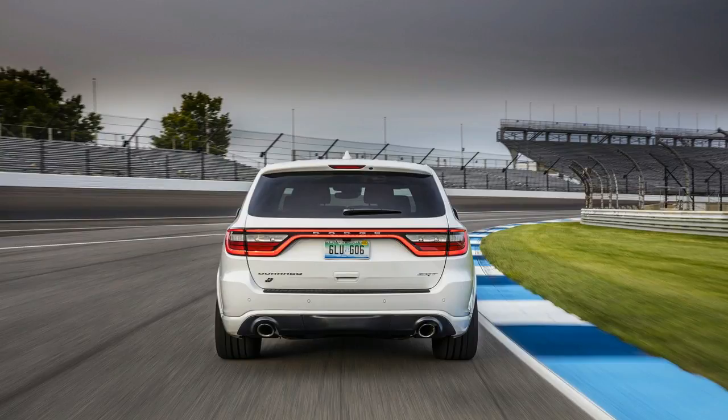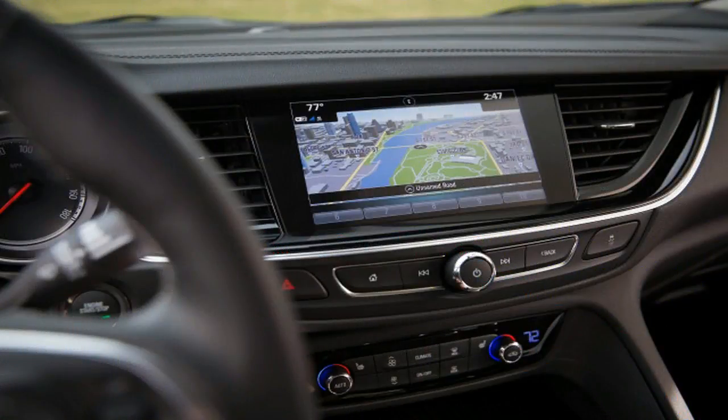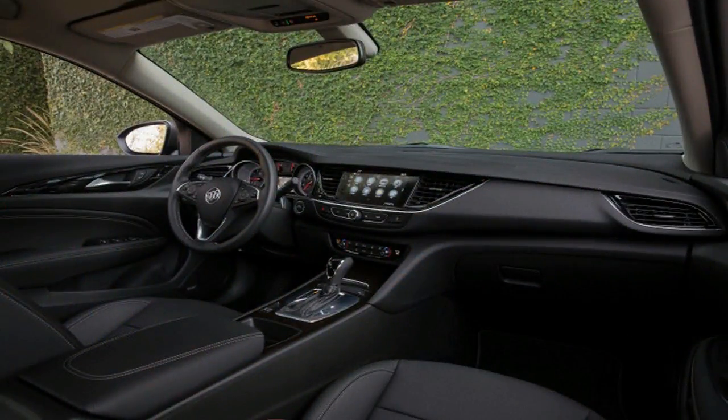That's a 60-horsepower increase over the Regal Sportback's 2.0-liter turbo inline-4, and 51 more than the previous generation Regal GS's 2.0-liter engine. A 9-speed automatic transmission is standard, and shift paddles are not available.